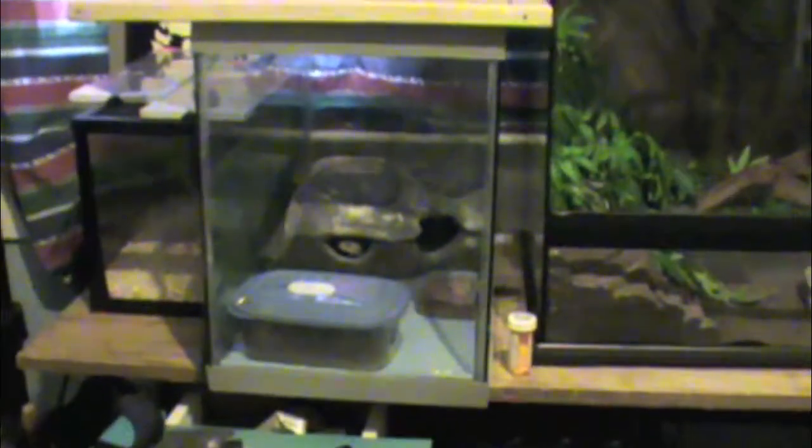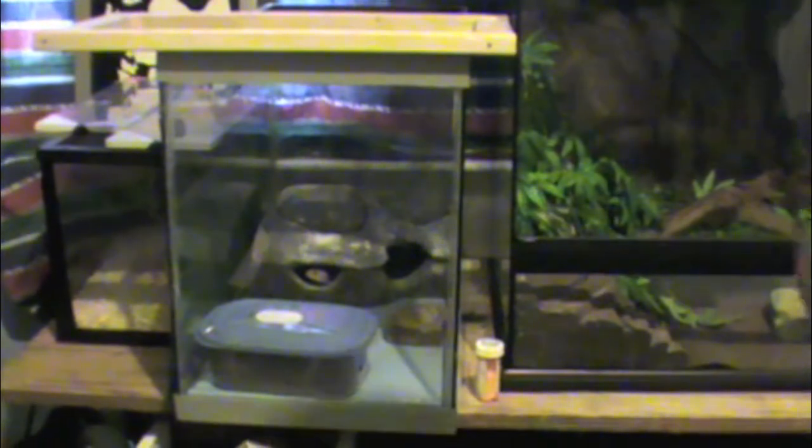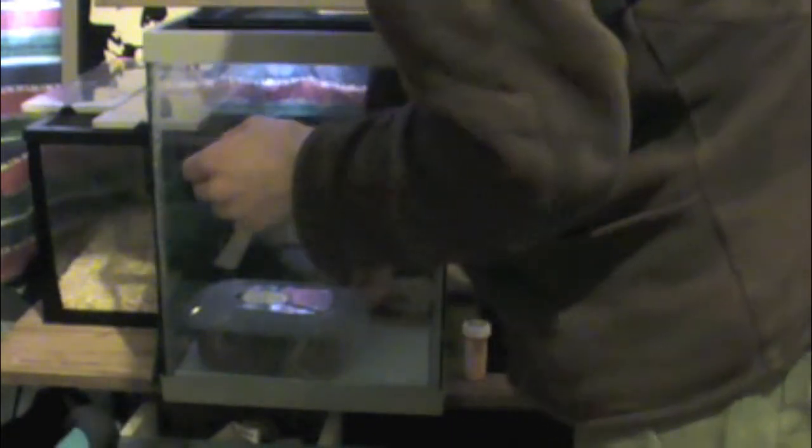Let's put her away and get on to my next two geckos. So right next to Roach and Indica, this is Cheese's terrarium. She's a Tangerine Enigma. I got her last year from the Urban Gecko.